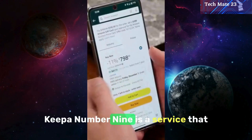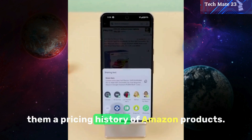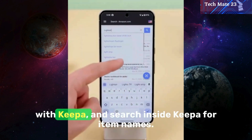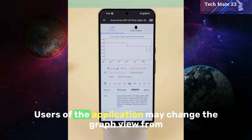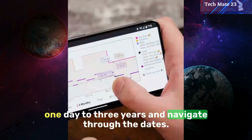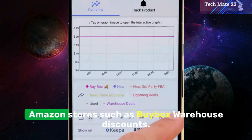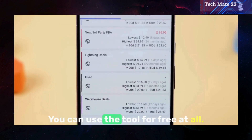Keepa, number nine, is a service that lets users track their purchases by giving them a pricing history of Amazon products. Users may examine their data on a graph, exchange things with Keepa, and search inside Keepa for item names. Users may change the graph view from one day to three years and navigate through the dates. It gives past high and low prices, as well as price comparisons with other Amazon stores, such as buy box warehouse discounts. You can use the tool for free.